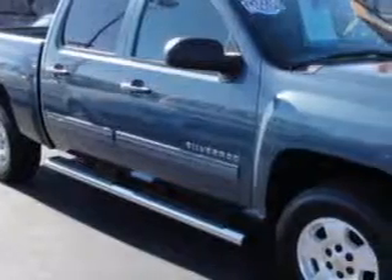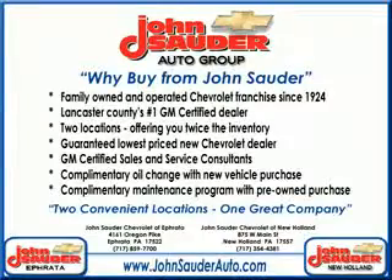John Sauter of Ephrata knows you want more in a car — you have a purpose for your vehicle. Imagine driving this blue metallic 2012 Chevrolet Silverado 1500 LT, equipped with an 8-cylinder engine and an automatic transmission.